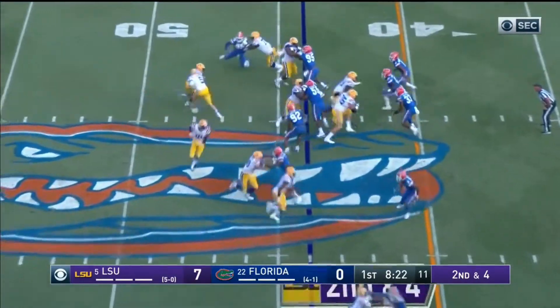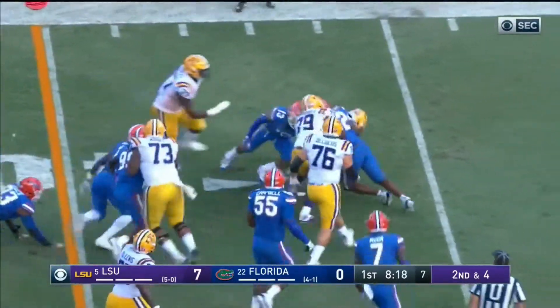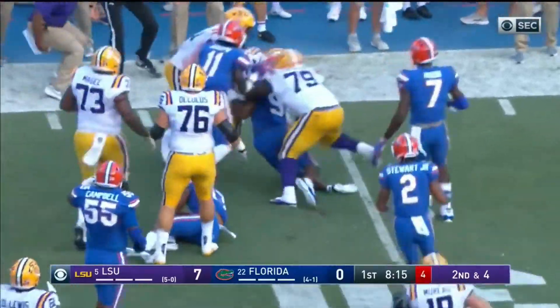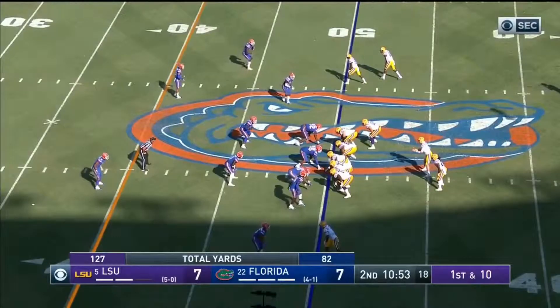Again, they have the motion — same look in play. Edwards-Hilaire with a nice move in the lane, through the traffic, just taking guys with him. What a run by the freshman.